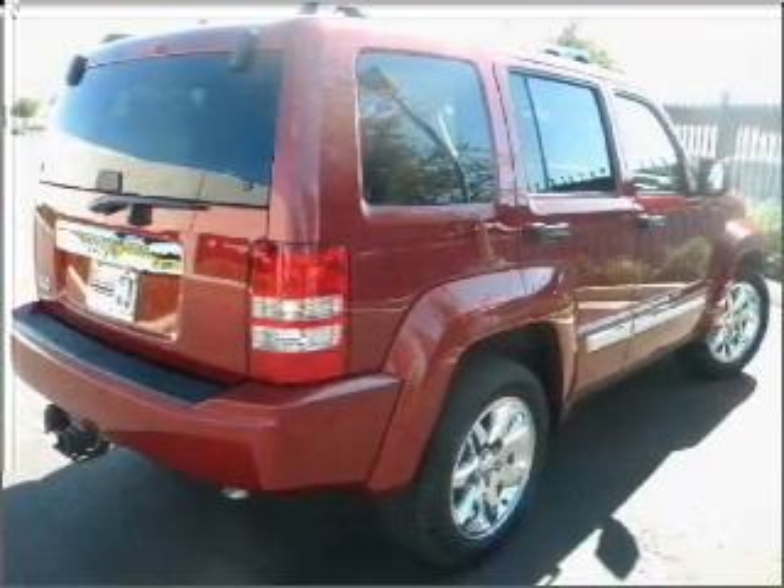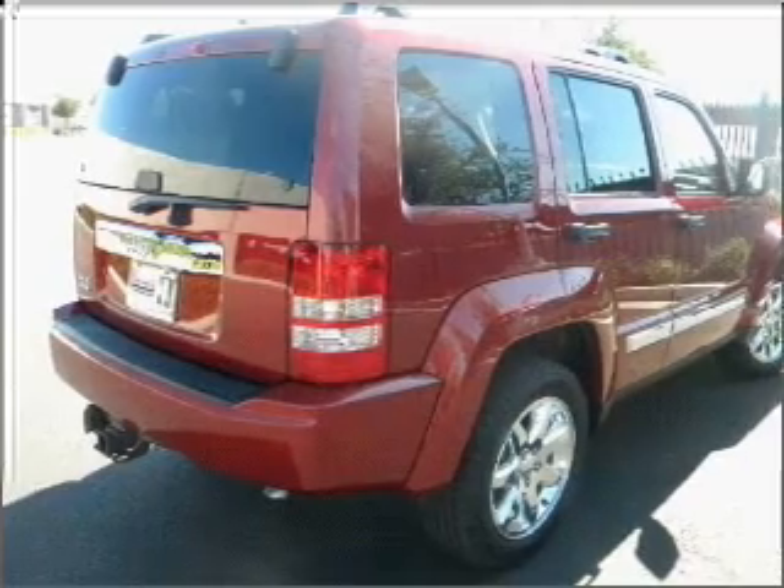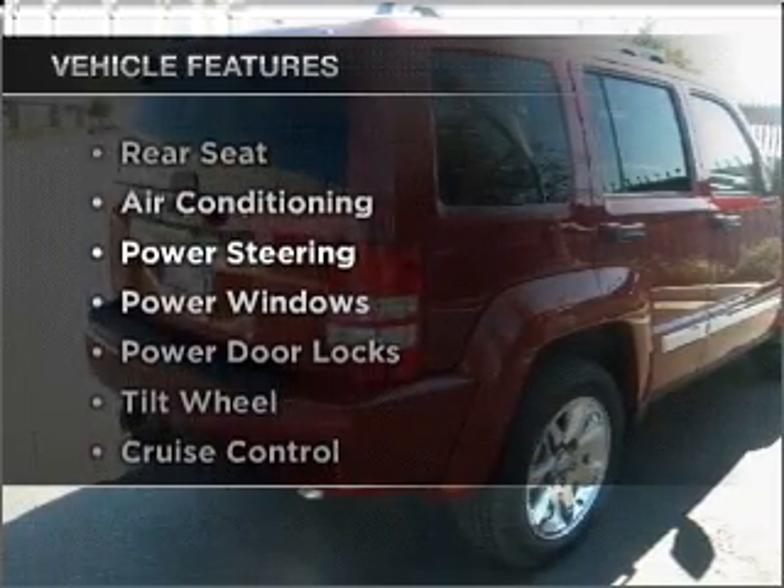With a reliable engine that responds smoothly to its automatic transmission, plus enjoy these notable features that are included in this vehicle.